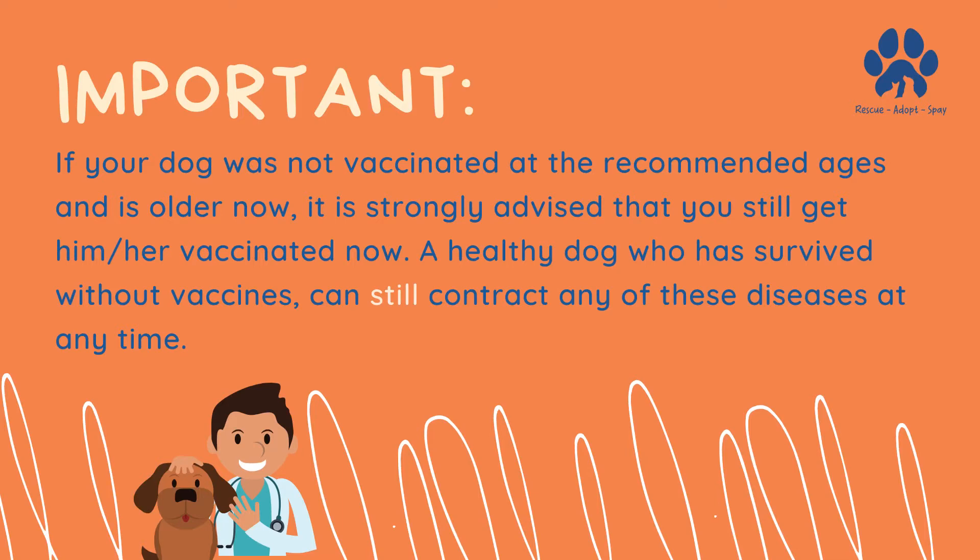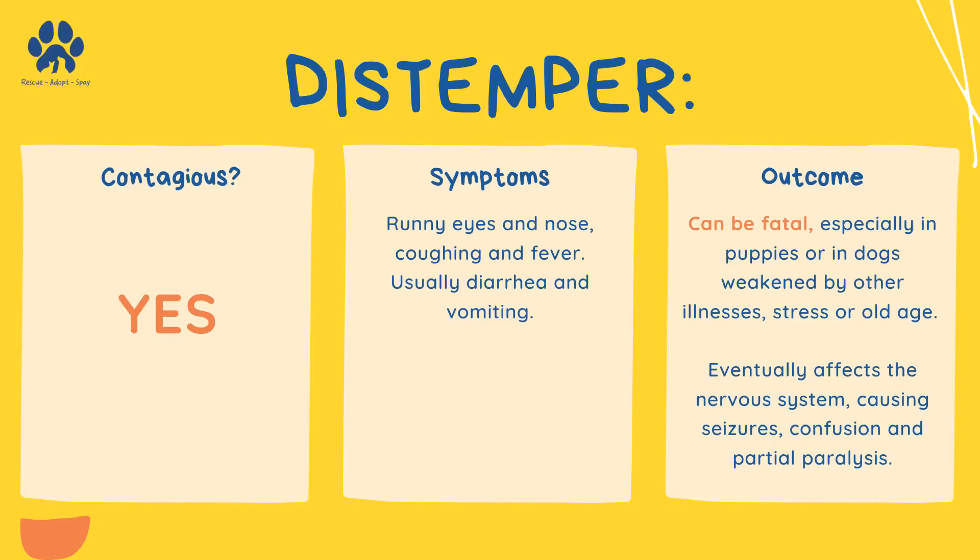A healthy dog can still contract any of the diseases, such as distemper. This is contagious and can be fatal, especially in puppies or in dogs weakened by other illnesses, stress, or old age. It eventually affects the nervous system, causing seizures, confusion, and partial paralysis.